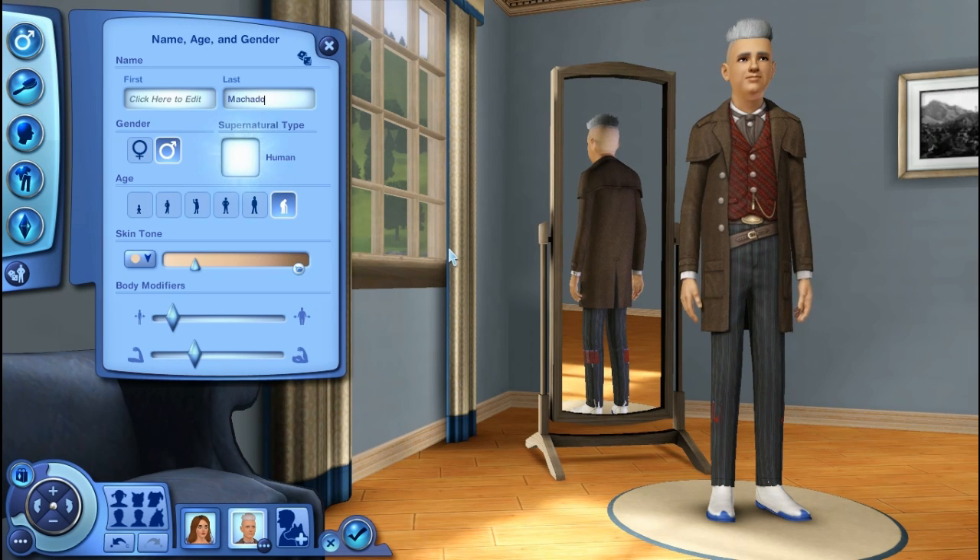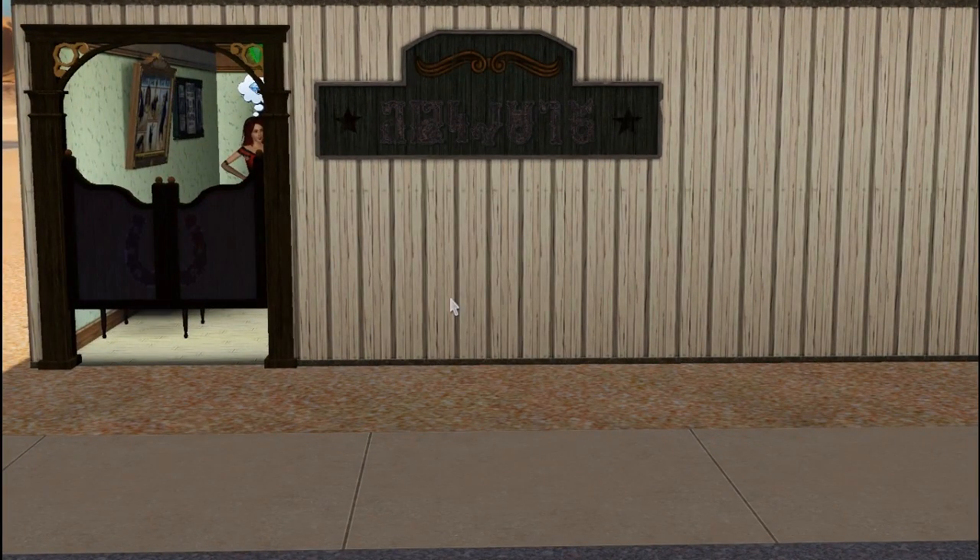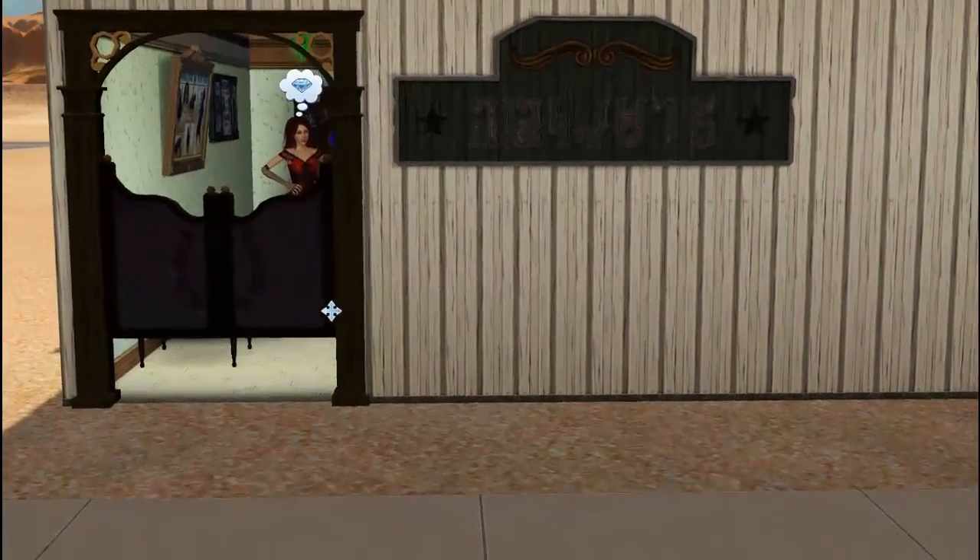That is all the Create-A-Sim items. Let's go ahead and head into build and buy mode and see what we get. We have three different set types: Horror, Western, and Superheroes. Let's jump into it. We are about to head into the saloon — I'm going to call it Myrtle Saloon, because I made the chick totally look like Myrtle.